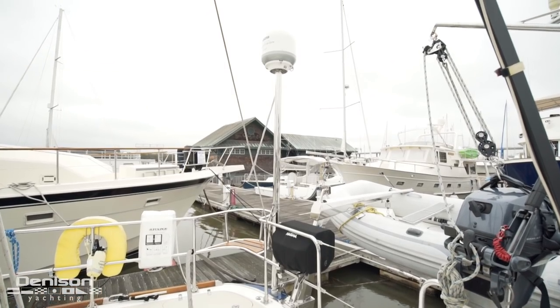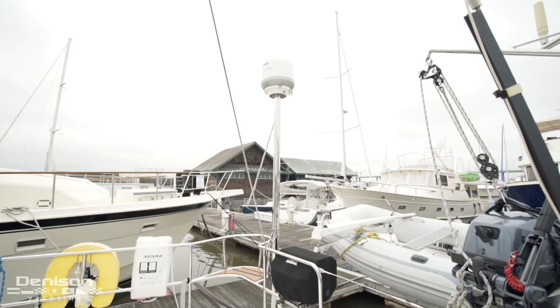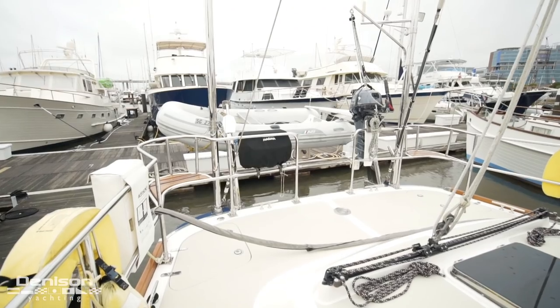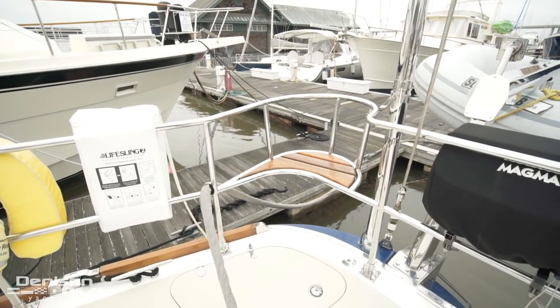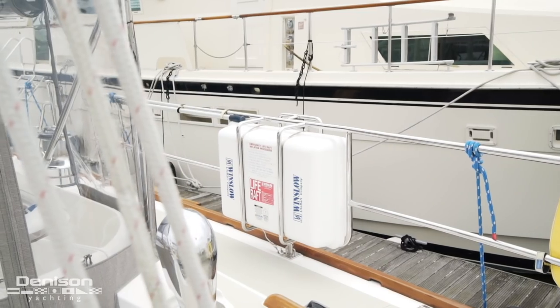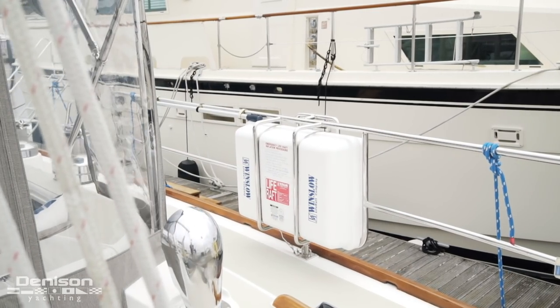Gratitude is equipped for satellite TV, which is received through a KVH dome. On both port and starboard are two seats located in the pushpit. The life raft is located on the starboard side in a stainless steel bracket.